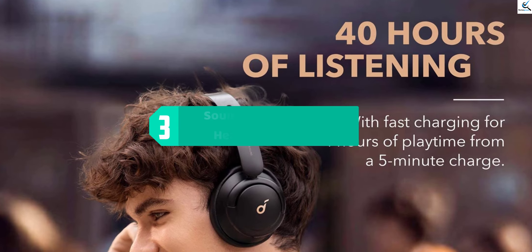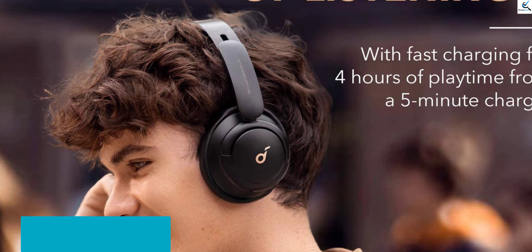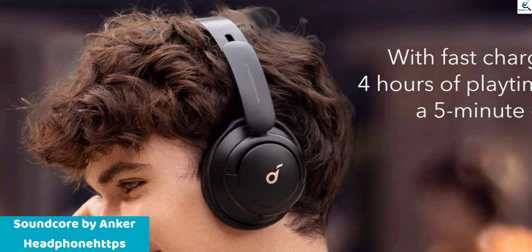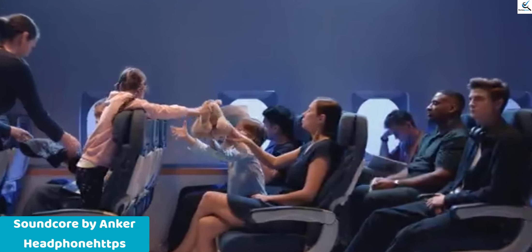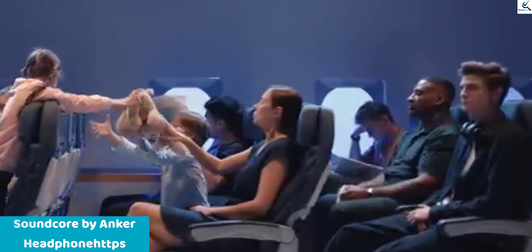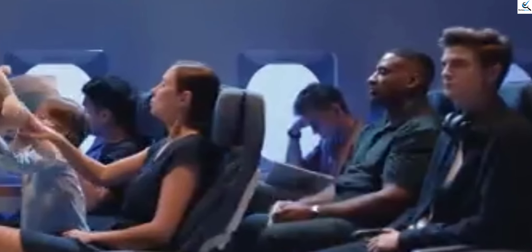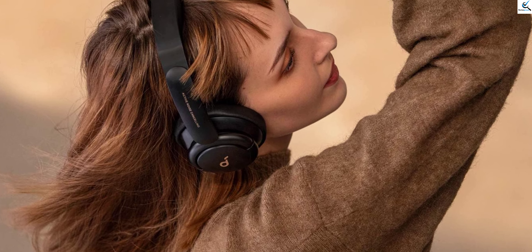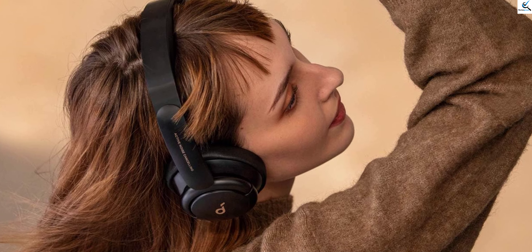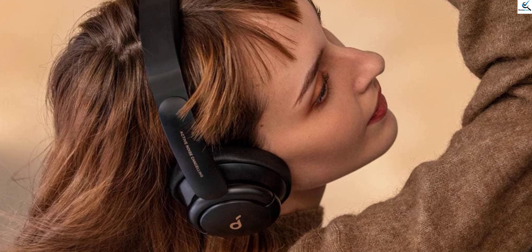At number 3, we have the Soundcore by Anker Life Q30 Hybrid Active Noise Cancelling Headphones. Boasting multiple modes including high-res sound and customizable EQ via the app, these headphones offer a tailored listening experience like no other. With up to 40 hours of playtime on a single charge, you can enjoy uninterrupted music sessions for extended periods. Their comfortable fit ensures long-lasting wear, while Bluetooth and multipoint connection capabilities provide seamless connectivity to multiple devices. Whether you're commuting, working, or relaxing, the Life Q30 headphones deliver exceptional audio performance and immersive noise cancellation for an unparalleled listening journey.